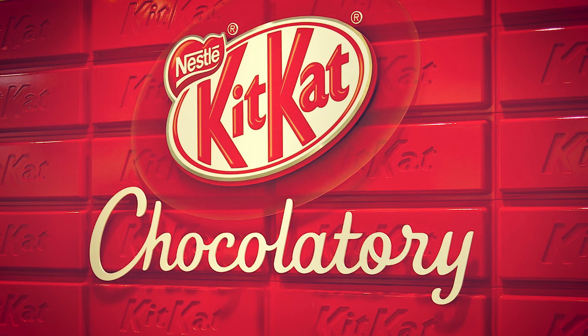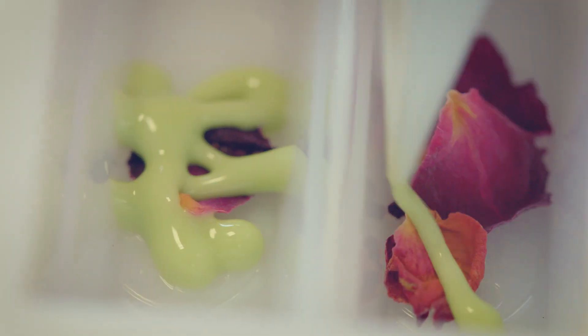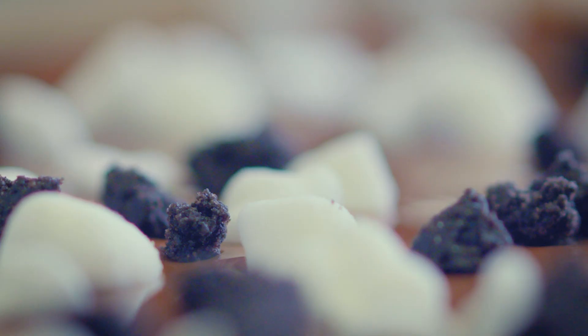KitKat Chocolatory is us bringing the ultimate KitKat break experience to life. It's the place where you can go to try and buy some amazing handmade creations from the KitKat brand.